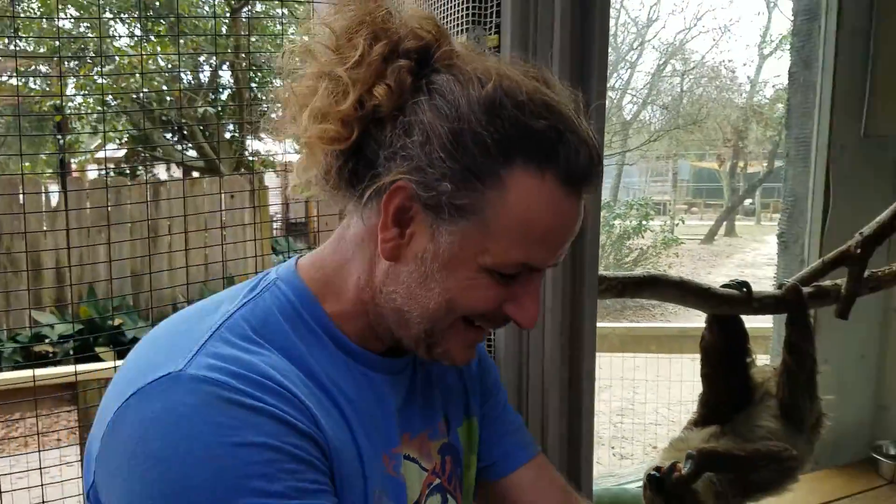Finally, when do you plan to open back up for the public? What's the estimated time frame? March 1st is the time frame. We will have everything done by then. And March 1st, come on down. I think that's a Thursday. It'll be a good time.